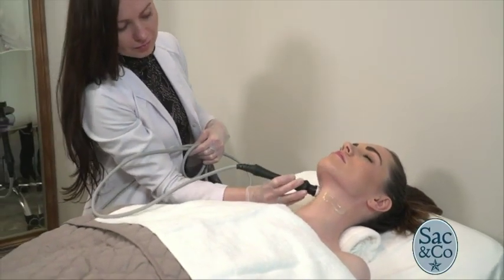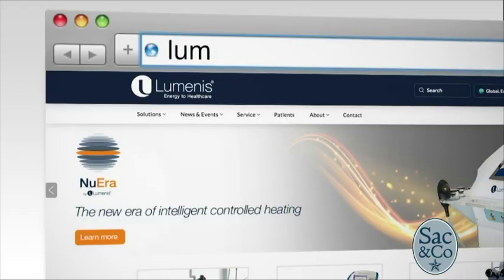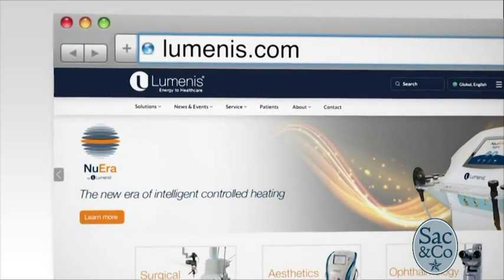It looks so natural because it actually uses the body's own healing mechanism as it activates. For more information, talk to your doctor or go to luminous.com.